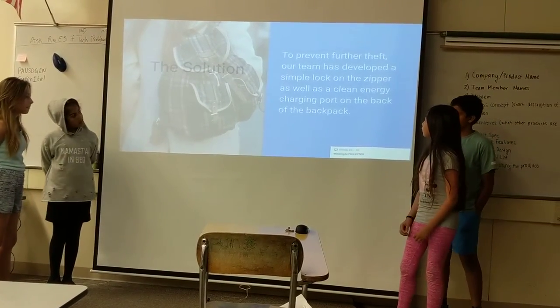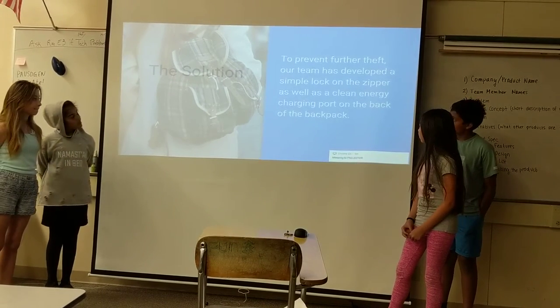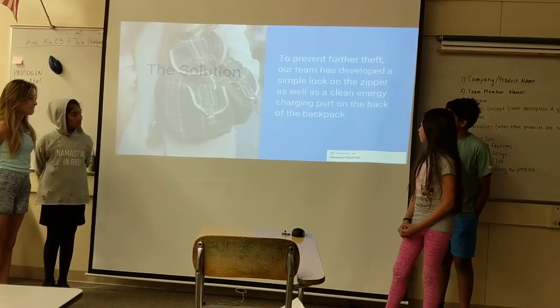Our solution is to prevent further theft. Our team has developed a simple lock on the zipper, as well as a clean energy charging port on the back of our backpack.